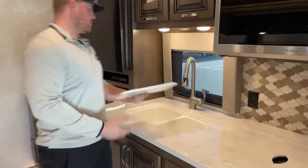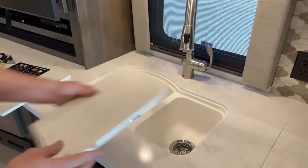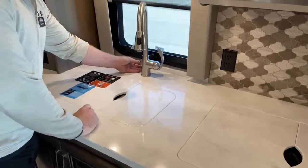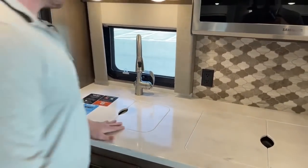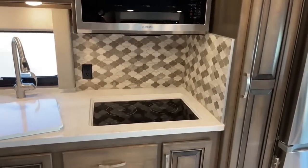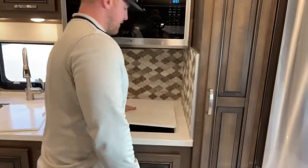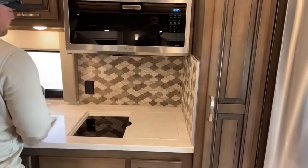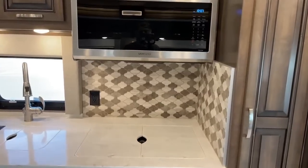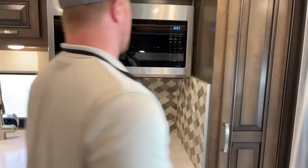Coming over on the countertop: two-bowl under-mount sink with a nice solid surface countertop with covers. There's a window in the kitchen too — you can open that to let in a little air while cooking. To the right of that we've got the two-burner true induction cooktop. Important note: you do need magnetic pans to use induction. We've also got two outlets on the tile backsplash — great for your coffee maker or whatever you need.